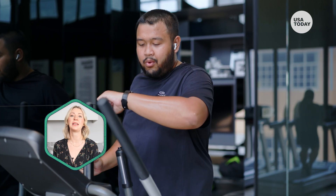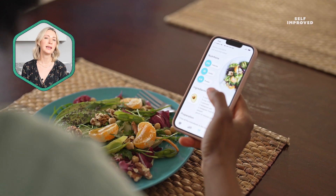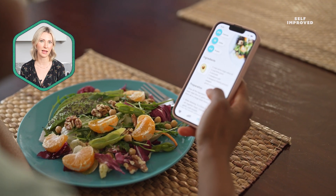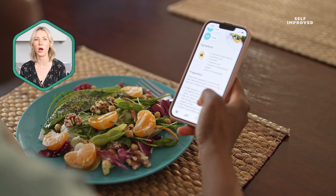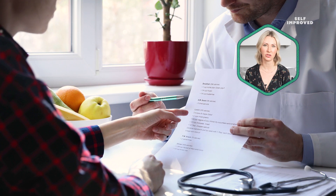Or do a combination of both. Calculating the right calorie deficit for you is often a lot more complicated than plugging in your weight and goal onto a calorie tracking app. So it's always best to work with a registered dietitian to consider all the relevant factors and to ensure your protocol is safe, effective, and sustainable.